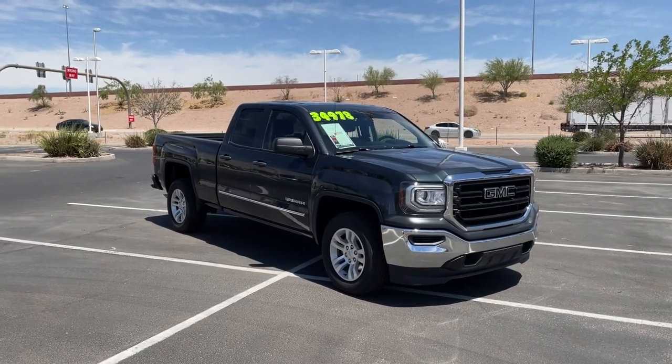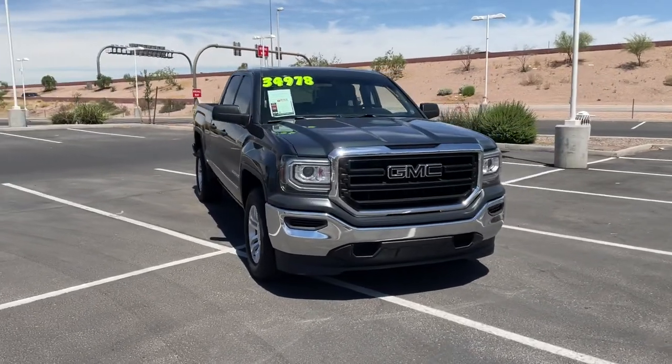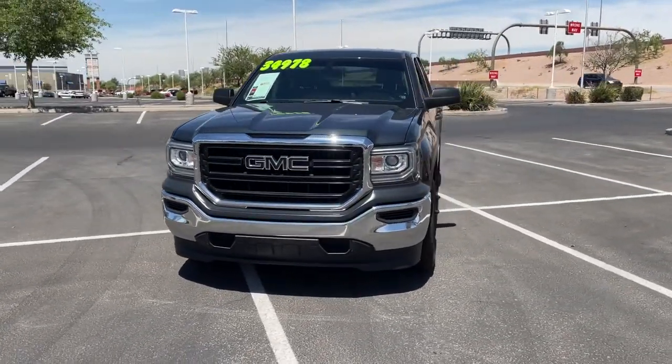Here is a wonderful 2018 GMC Sierra. This vehicle still has fewer than 25,000 miles on the clock, so it won't last long.